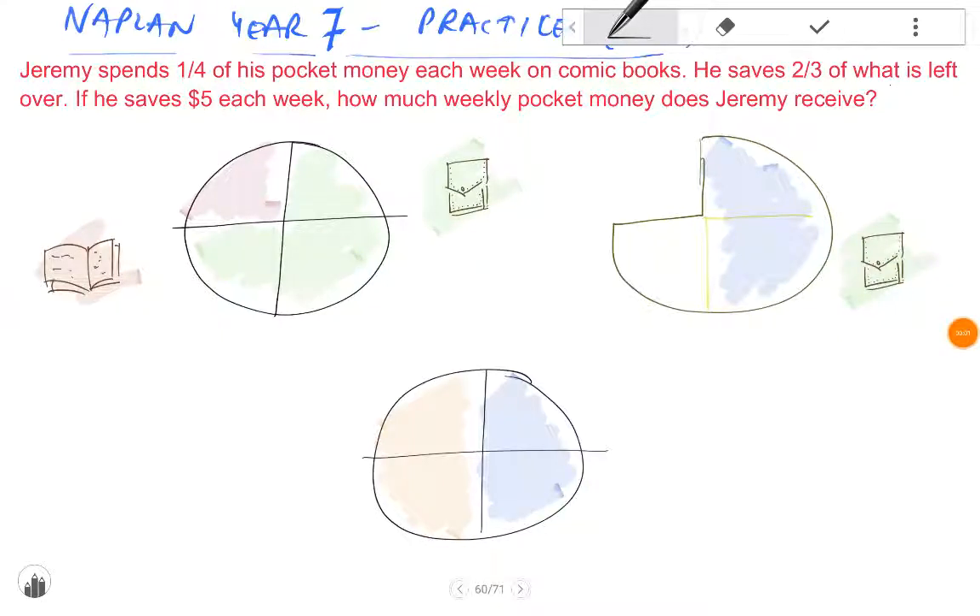Jeremy spends one quarter of his pocket money each week on comic books. He saves two-thirds of what is left over. If he saves $5 each week, how much weekly pocket money does Jeremy receive?